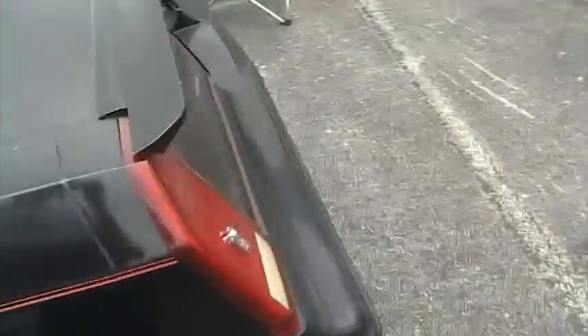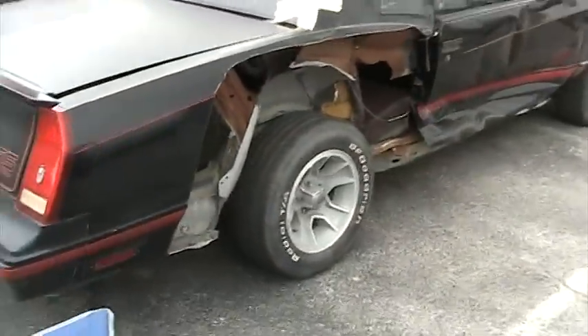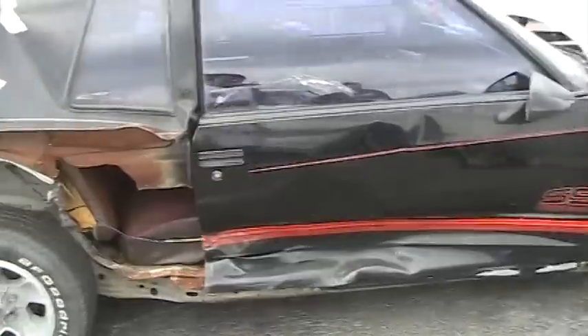But it does have a little problem over here. I'm fixing to show you — and that little problem is this. Oops! But it does come with another quarter panel and door.